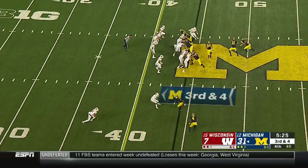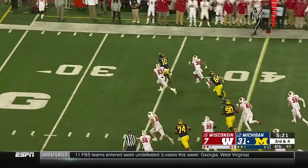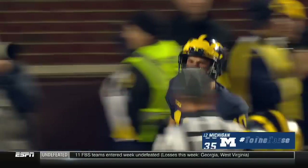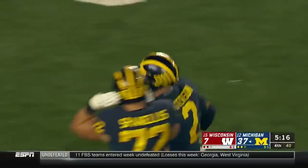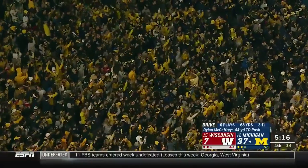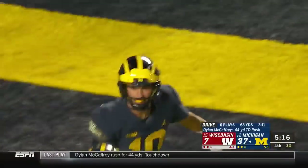McCaffrey coming in, the backup from Colorado. He keeps it and he can run! McCaffrey — not quite Christian Speed but enough to score! And the Wolverines are pouring it on! A beatdown in the Big House — 44 yards for the backup!